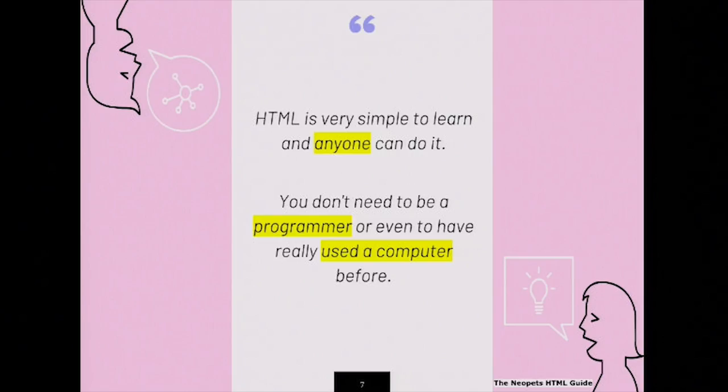I wanted to code my own user lookup from scratch. So I looked on the internet and tried to find some guides, and I found the perfect guide put out by Neopets themselves. It said: HTML is very simple to learn, and anyone can do it — you don't need to be a programmer or even to have really used a computer before. I knew I checked both of those boxes, so I spent the next couple of months learning HTML and CSS from these guides, along with other ones I found on the internet. I was so excited when I made my own user lookup from scratch with art that I compiled on MS Paint myself.